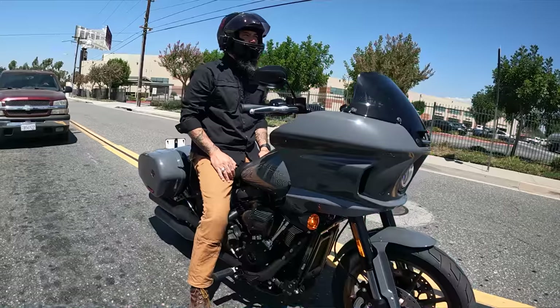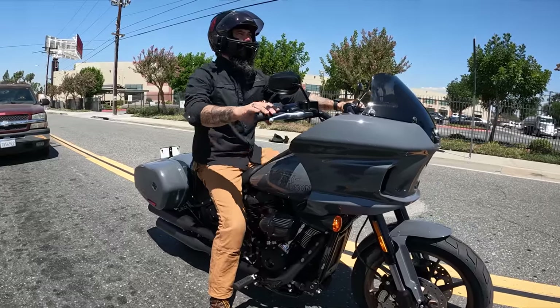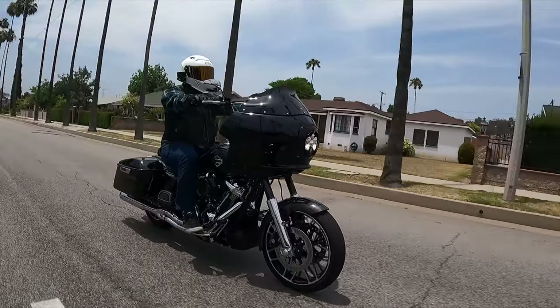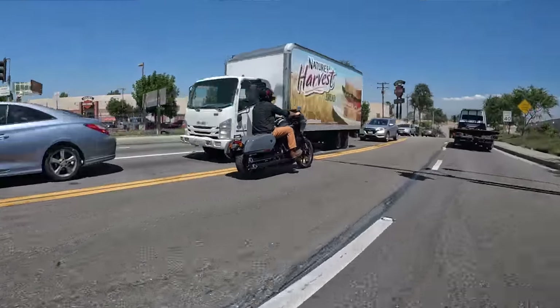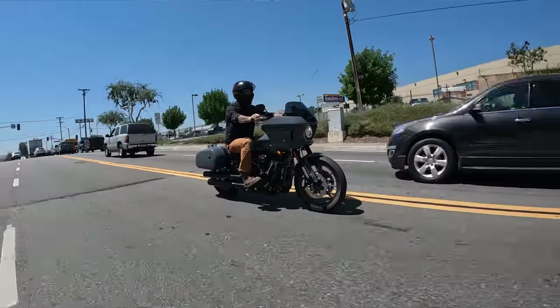Hey guys, this is Nikki with Laidlaw's. Today we're talking about the Lowrider ST versus the Road Glide as far as wind protection goes. I was pretty impressed with the ST. I've ridden a few different fairings — the last two years I spent on my Electro Glide with the batwing fairing, and I've ridden Road Glides a fair amount. One of my tests for fairings is to leave my visor open — I could get to about 60-65 miles an hour before I felt like I needed to close it, which is pretty impressive for a smaller fairing.